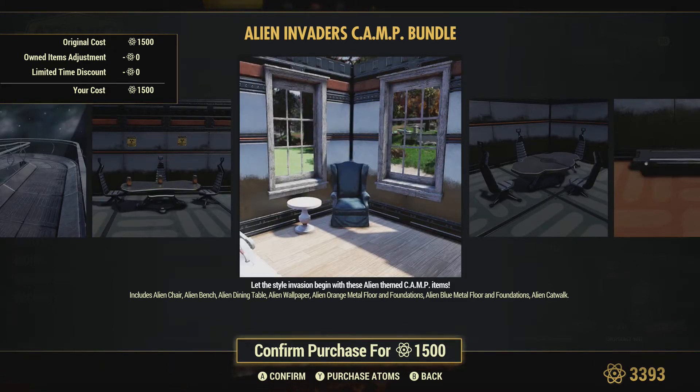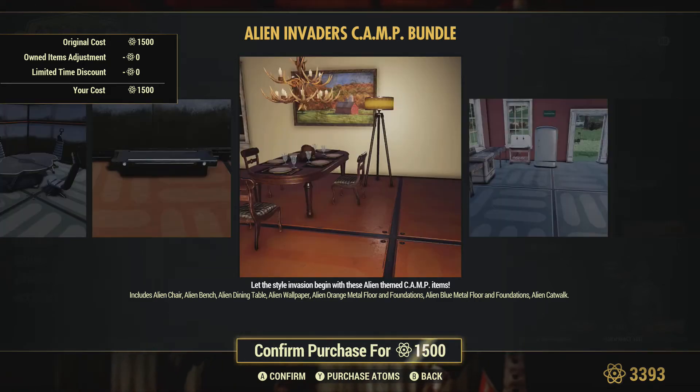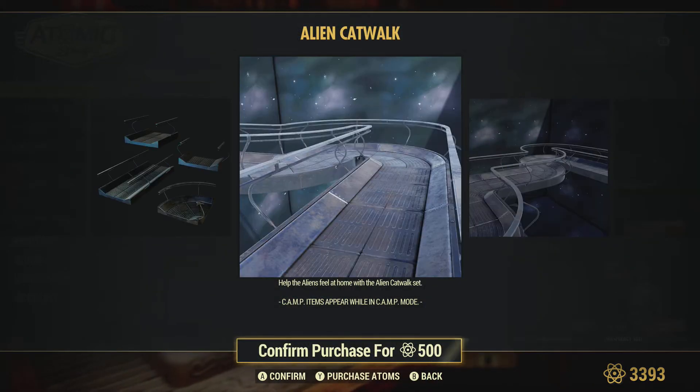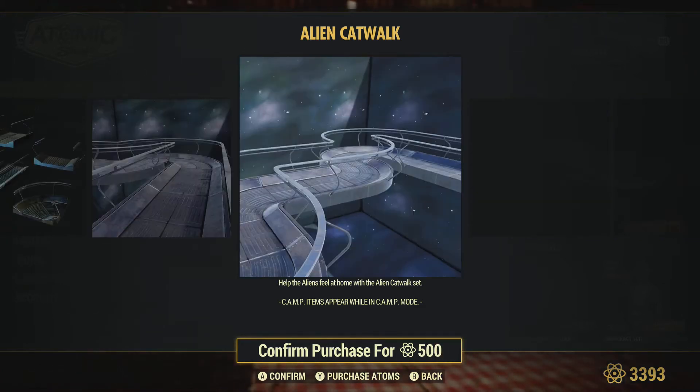There's your table. They mentioned a chair — they're talking about walls, and I guess that's the wallpaper. It almost looks like Brotherhood of Steel in a way. Looks alien-fied. There's the orange floors and foundations. So there you go — 1500 atoms for the bundle. You can buy the catwalk just on its own, which seems decently priced. I would expect 500, so that's on par with that. Looks really cool.